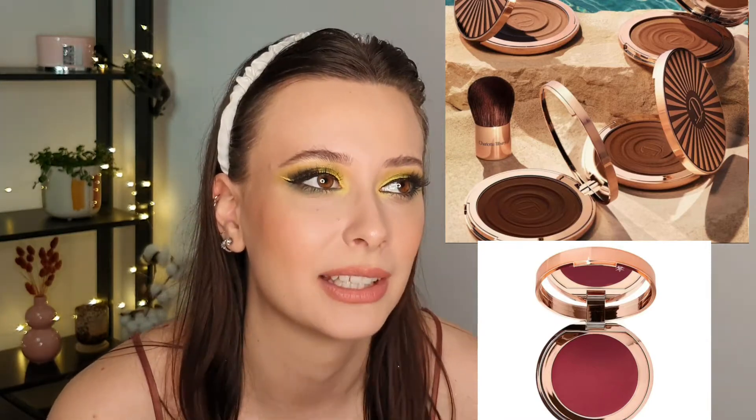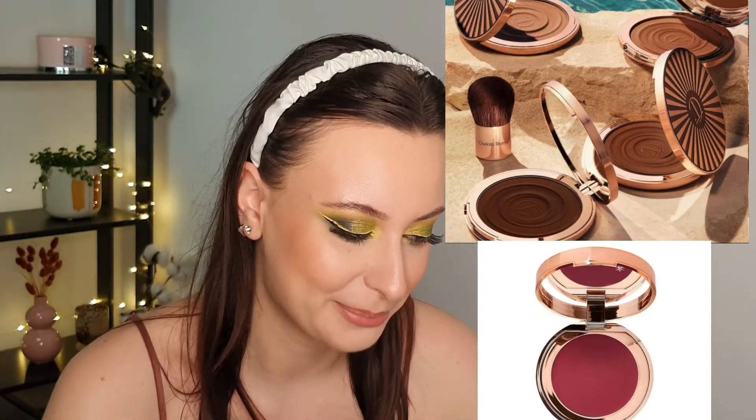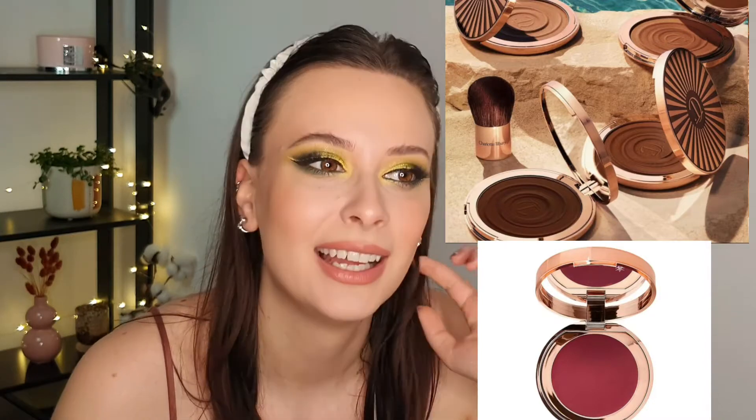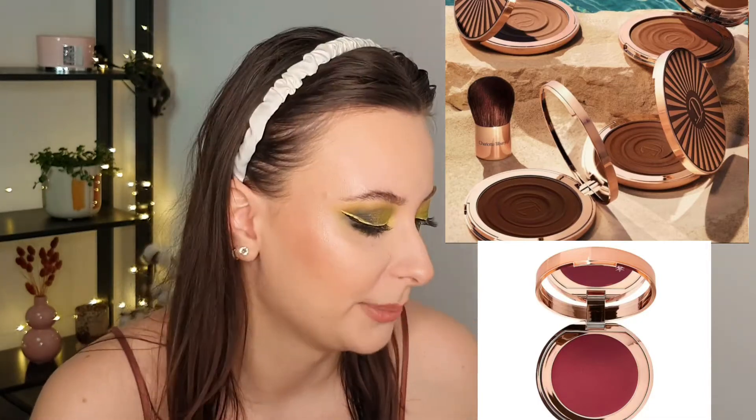Next we have the Charlotte Tilbury bronzers, and I'll also mention the cream blushes from Charlotte Tilbury. I did film the battle of the cream blushes and I was this close to purchasing the Charlotte Tilbury cream blush, but then I decided it's too expensive and I don't need it. I'm very happy that I didn't buy it because it's so expensive and I have enough blushes. I don't need the bronzer either, but they look so beautiful — and after buying the Beautiful Skin foundation, I just have my eyes on Charlotte Tilbury a lot more.